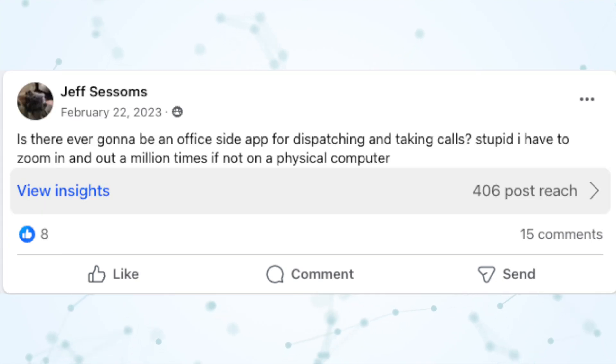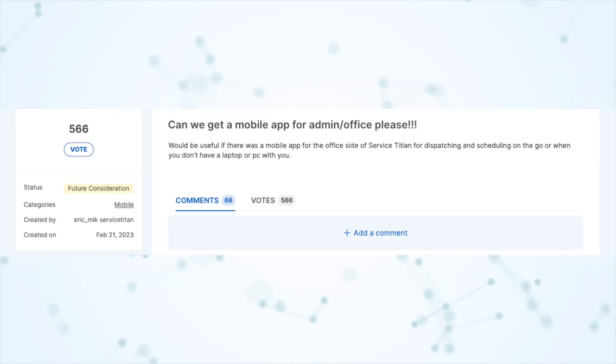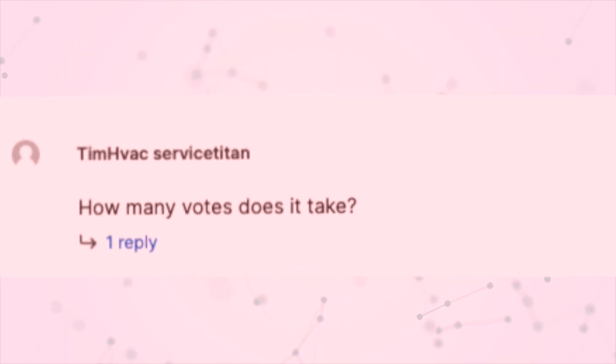Is there ever going to be an office side app for dispatching and taking calls? Idea: mobile app for office. Can we get a mobile app for admin/office, please? How many votes does it take? What's going on everybody, it's Richard Coburg here, the Blue Claw Nerd, and in this video I'm going to grant your wish for an office app. Sort of.